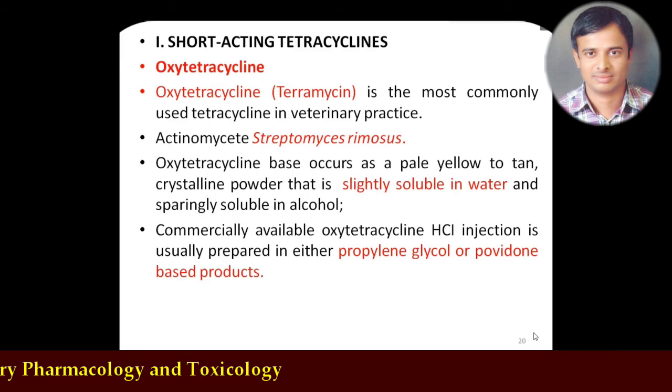Oxytetracycline occurs as a pale yellow crystalline powder, slightly soluble in water, and sparingly soluble in alcohol. Commercially available as oxytetracycline hydrochloride — most tetracyclines are available as hydrochloride salts except doxycycline, which is a hyclate salt. Because of its solubility variation, it should be mixed with propylene glycol or polyvinylpyrrolidone to stabilize the compound in liquid form. Oxytetracycline is readily absorbed after oral administration, with bioavailability varying up to 60-80%.